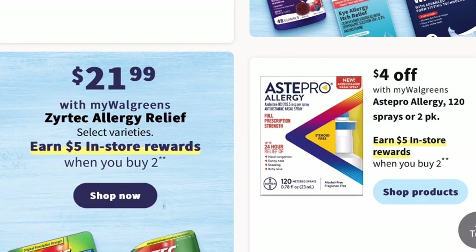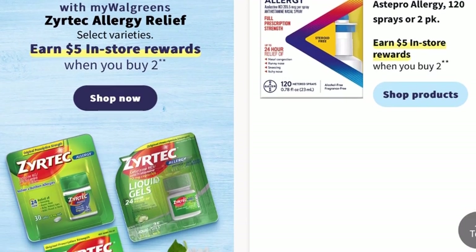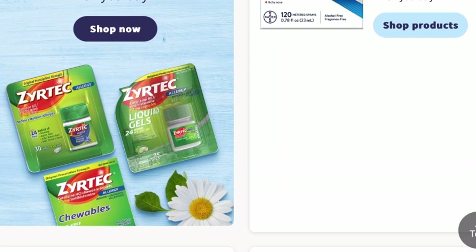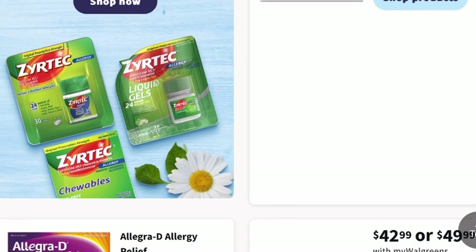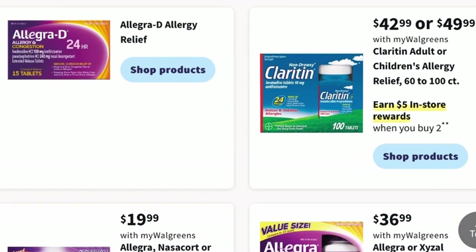If your allergies are still giving you a hard time, there are lots of promotions going on. Zyrtec will be $21.99 with My Walgreens, and you can earn $5 in store rewards when you buy two. Astepro also has a promotion — there may be a $4 off coupon, and you can earn $5 in store rewards when you buy two on the Astepro Allergy 120 Sprays or 2-Pack. You can also earn $5 in store rewards when you buy two on Claritin Adult or Children's Allergy Relief 60 to 100 count, as well as Allegra Hives, Allegra Nasal Spray, or Xyzal Allergy Relief.